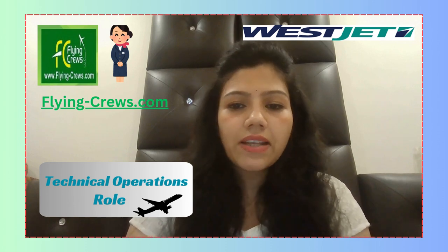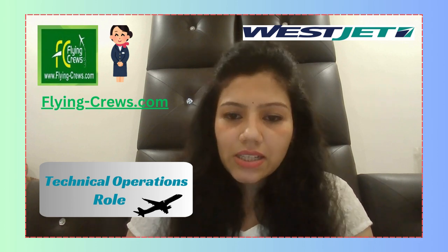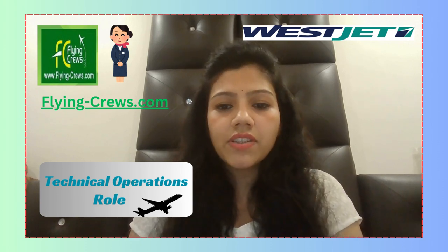As part of the Tech Ops team, you can look forward to perks like a non-union technical operations environment, aircraft certification authority premiums starting at seven percent up to ten percent, uniform allowance, a positive team environment, shift and location rotation, two weeks vacation with increase after three years of service, and ten statutory holidays.